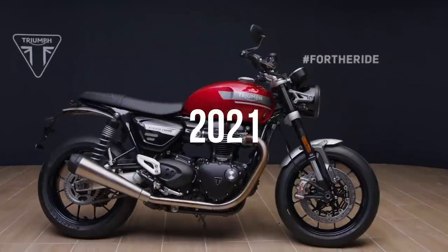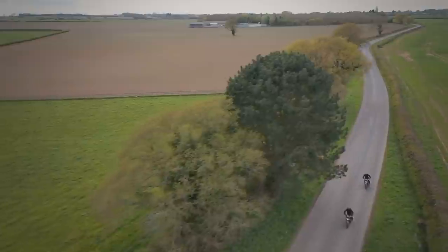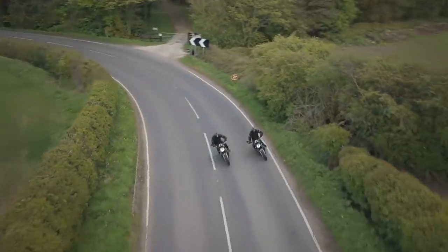Hi folks, Toad here with Visordown.com and today we are at Triumph in Hinckley to talk about the new Speed Twin — the 2021 update, Euro 5, and there's a lot more going on than that. The Speed Twin is a very successful bike; they've sold around 11,000 of these. More importantly, in the UK this is the most popular of the modern classic range — outselling the Bonnevilles, the Bobbers, the Thruxtons — which tells me this is probably the bike best suited to life on UK roads.